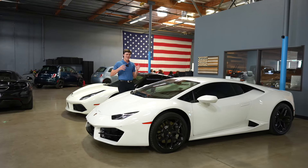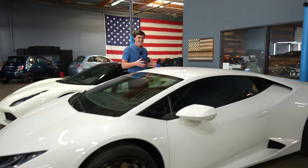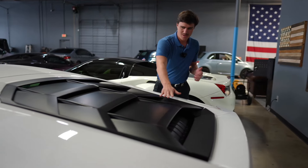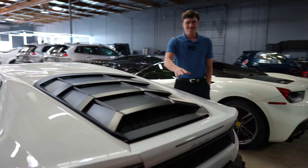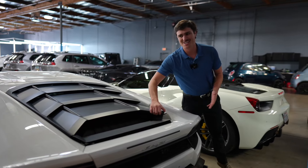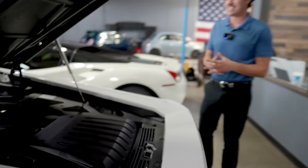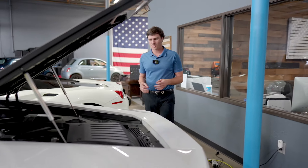Let's take a look at the Lamborghini Huracan. This is a 2018. It is a 5.2 liter V10 engine, and what's really cool about this is the cover. I really like how it's sheeted, but then when you open it up, you can actually take a look at the engine. Lamborghini just has a classic look of their engines — super, super clean.